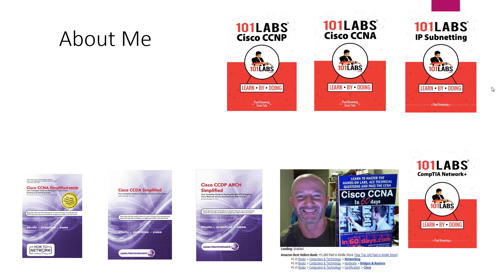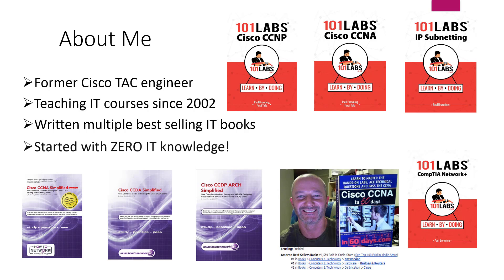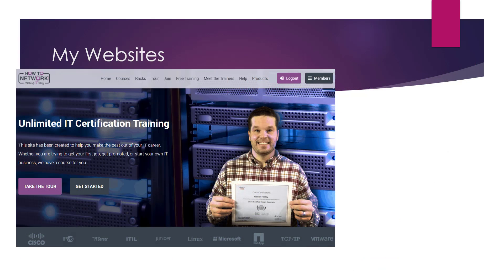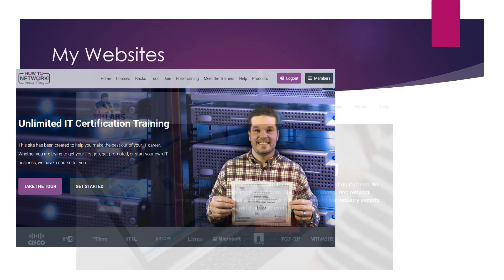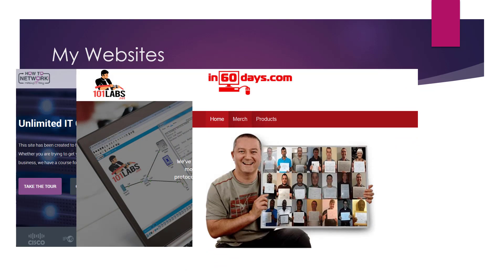If you've never heard of me, I've written quite a few books on IT certifications, as you can see. I need to get rid of a couple here at the bottom because Cisco have retired the CCDA, although the book is still for sale — always handy to learn design. I used to work for Cisco, and I've been teaching IT since 2002. You can check out my websites: howtonetwork.com, 101labs.net, and in60days.com.